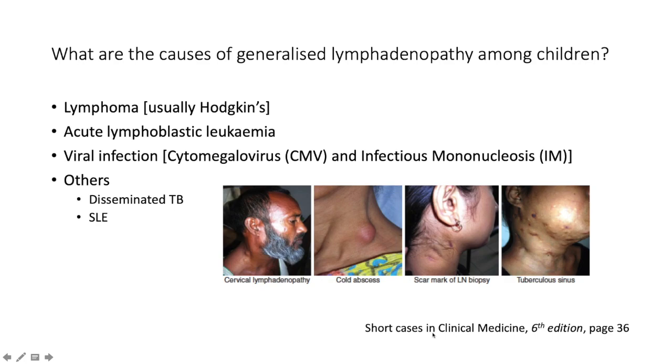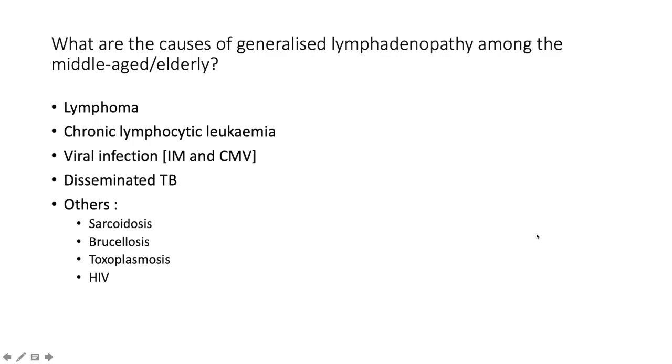Also keep in mind disseminated TB and systemic lupus erythematosus. Here we have some beautiful pictures courtesy of 'Short Cases in Clinical Medicine' by Prof. Abdullah and company. There's an example of cervical lymphadenopathy, a cold abscess which speaks to TB, a scar mark of previous lymphoma biopsy, and a tuberculous sinus which is draining.